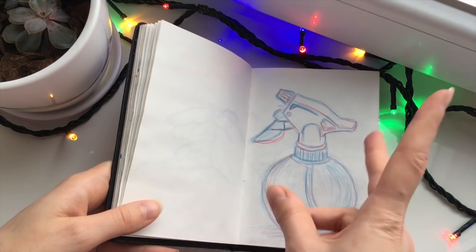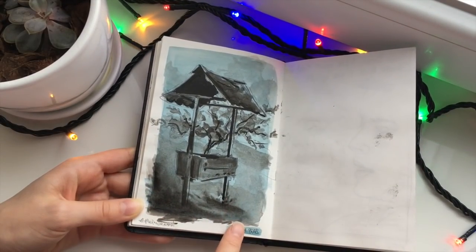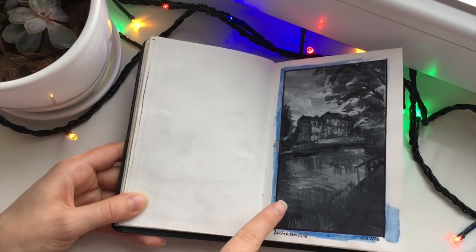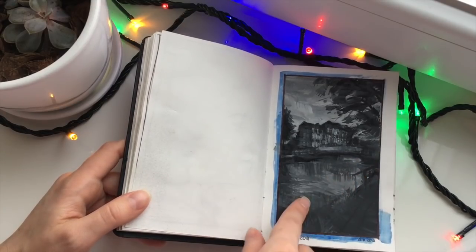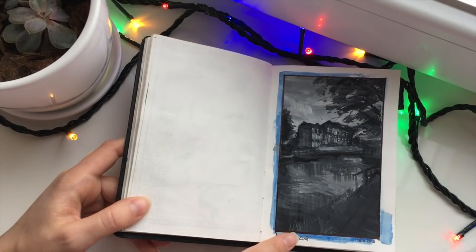I like this one — this is, how do you call it, a spray bottle? 2018, done with ink, and on the background it's a gouache wash. This is from my own reference from Amsterdam. 2018 — that was the time when I was doing black and white paintings and studying values.